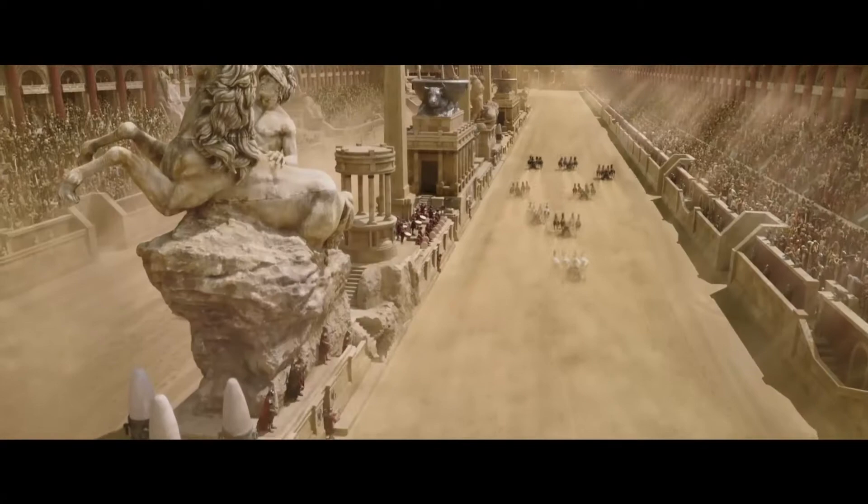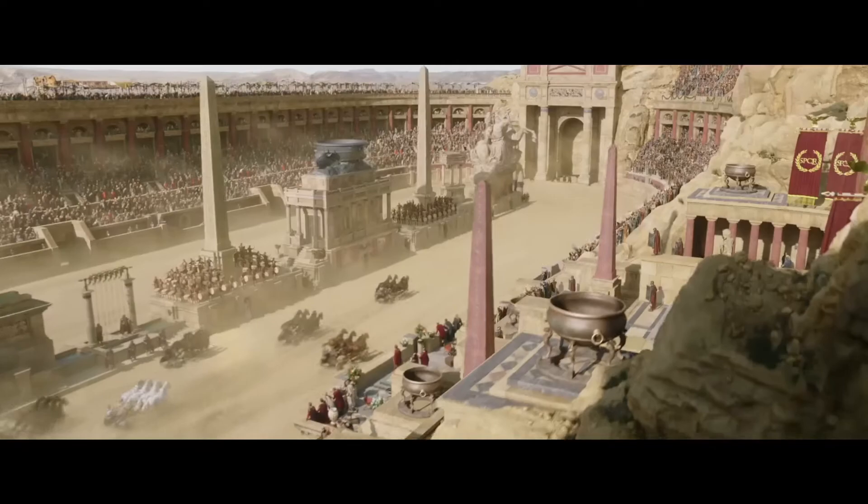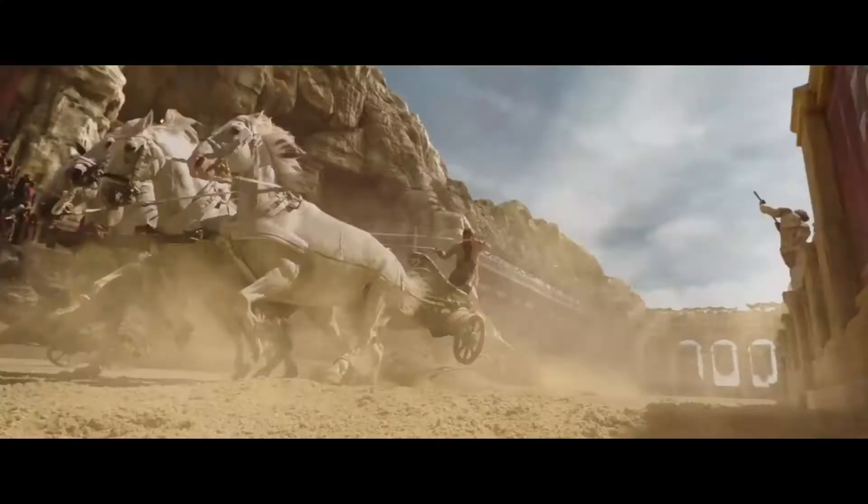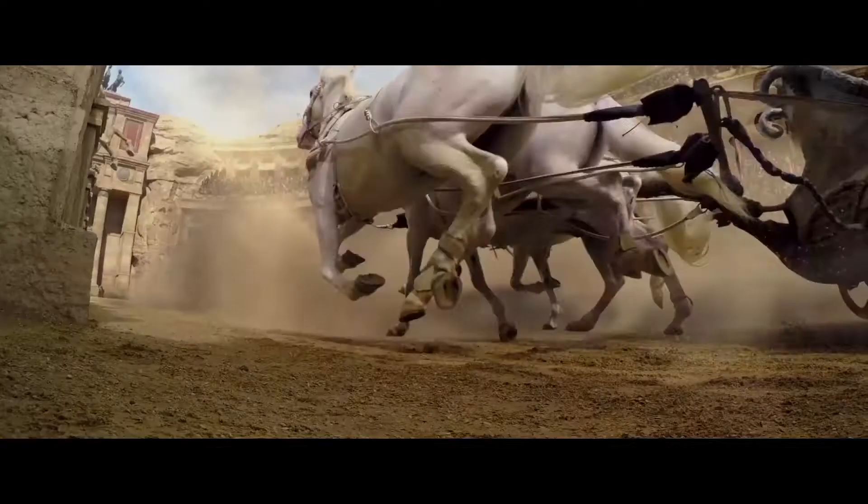They built a full track and we're actually pulling four real horses. There is no airbags, there is no brakes. It's like today's NASCAR. It's one of the most exhilarating adrenaline rushes you'll ever experience in your life.